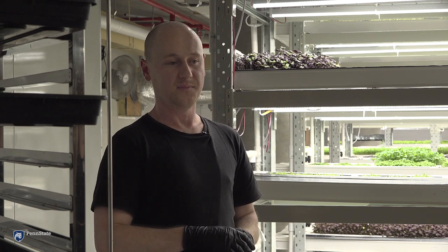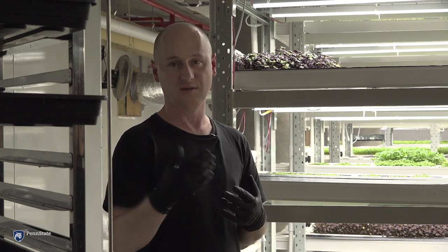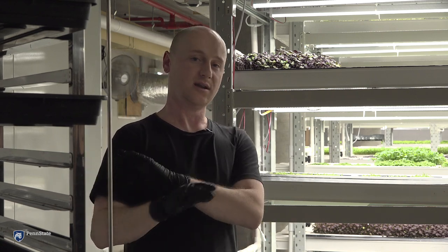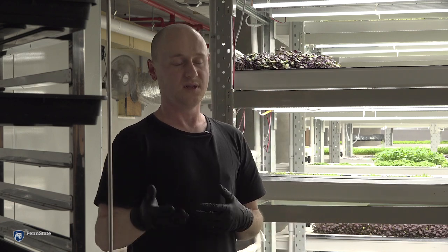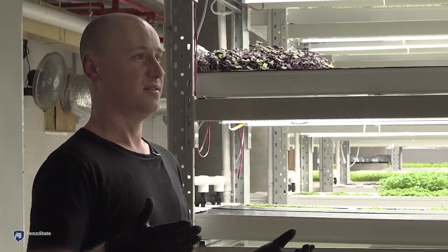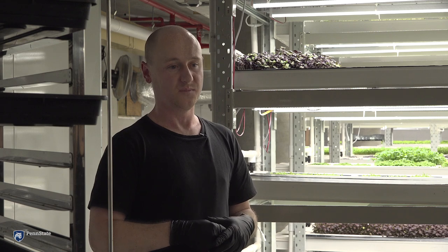On food waste in particular, with the micro farm distribution network we essentially eliminate food waste for our product because we work closely with whoever the end user may be — whether it's a chef, a corporate, or whoever. When we come back to the micro farm, say we deliver 100 pots today, we'll return next Friday and the unit will be completely empty because they've utilized everything from the week prior. Chefs tell me they waste upwards of 40% of what they buy. So far, we have no waste out of our distribution network, which is pretty good.